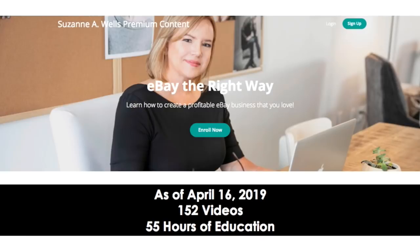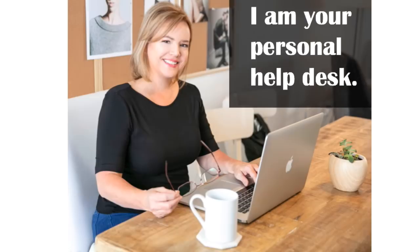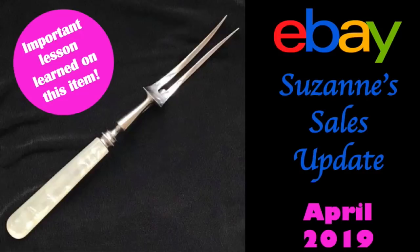An update on the premium content library: as of today, April 16th 2019, there are 152 videos and 55 hours of education. With that membership you also get me as your personal help desk via email — any questions, problems, issues with customers, can't get eBay help — you just email me and I help you within 24 hours, usually much less. Thank you for watching this video. I hope some of these sales and commentary has helped you with your business. Please leave me a comment below, or at least a like on the video. Thanks for watching and have a profitable and productive day on eBay!